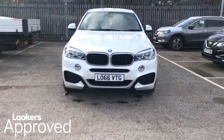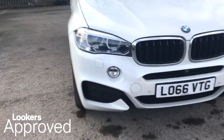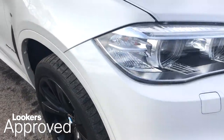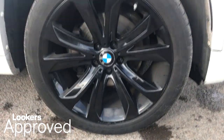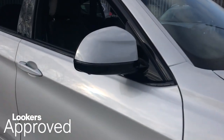Lookers are proud to present this Lookers approved used vehicle. All our approved used cars come with our free Lookers approved package worth £600.